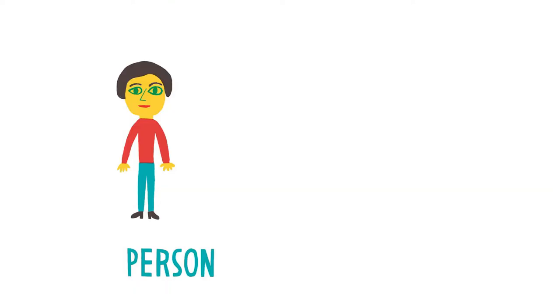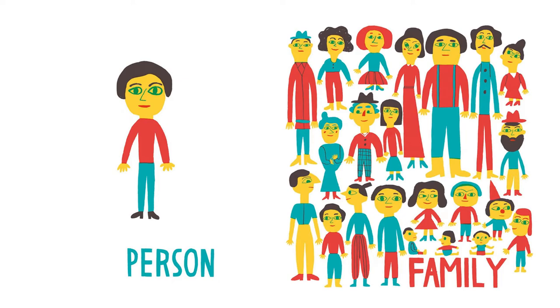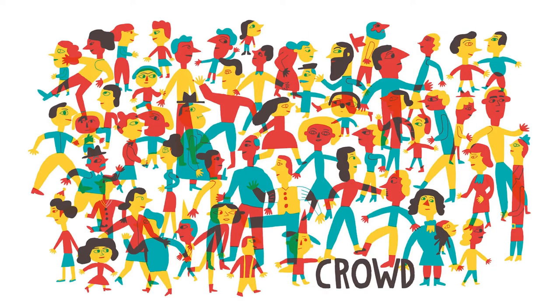Person. Family. Crowd. A crowd is made of a bunch of families.